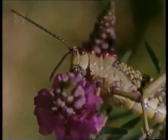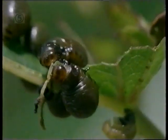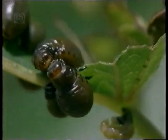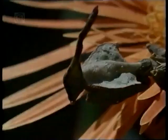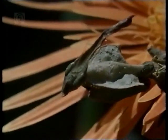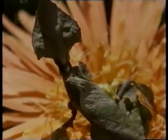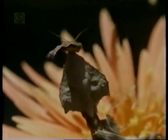Insects do particularly well in Africa. The collective Swahili word for them is doodos. Not all of them are destructive. This praying mantis is designed to look like a dead leaf. The camouflage, which isn't effective on a blossom, helps it to catch other insects, many of which are harmful to the garden.